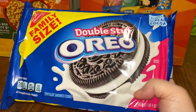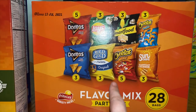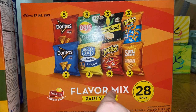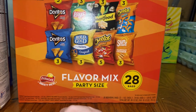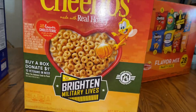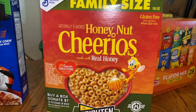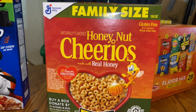My son requested Oreos, so I got one box of the flavor mix. I usually buy this chip variety mix if I'm buying chips — it typically lasts a good week and a half, sometimes two weeks. We're usually left with the sour cream and pretzels at the end. I haven't bought cereal in a few weeks because the kids haven't been eating it, but now that it's summer they're going to need it — it's too hot to cook and easy for them to pour their own.